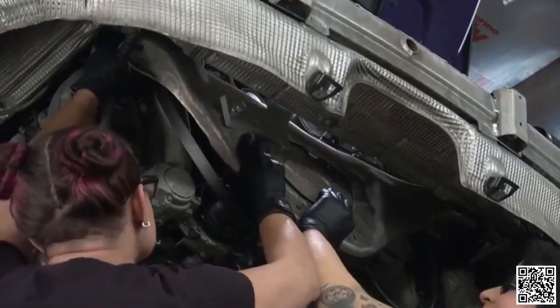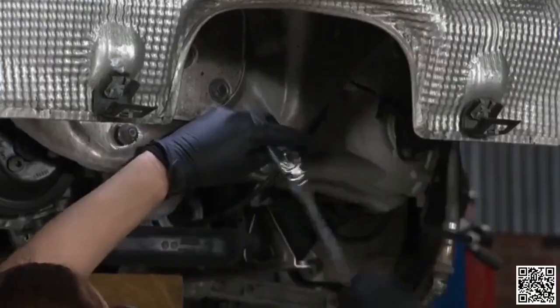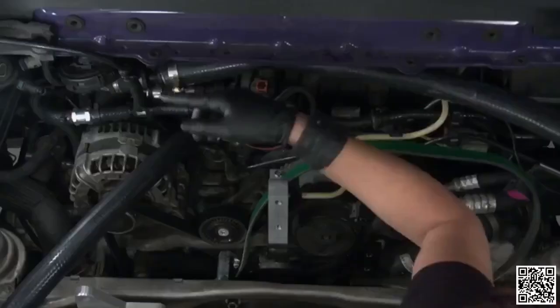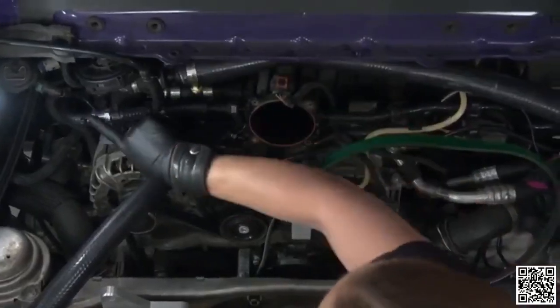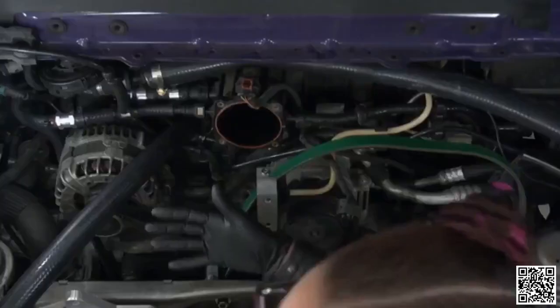Welcome back. We've done a ton already — the subframe bracket is back in so the engine is secured. We also did some plumbing that required a lot of tiny hands in small spaces. What we did was put a little T and check valve into the EVAP line. On a naturally aspirated vehicle that's not a big deal, but now that this is supercharged we've got a ton of pressure and we don't want that going into the EVAP system.